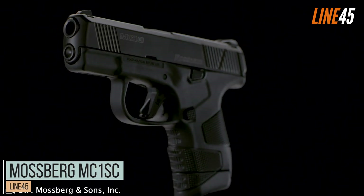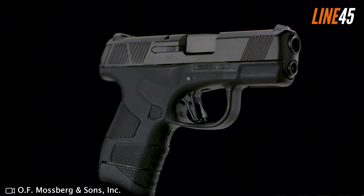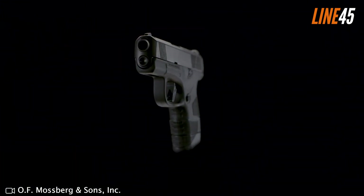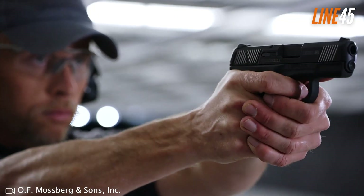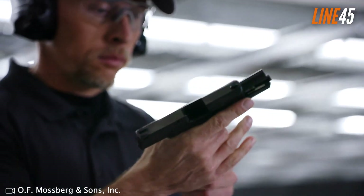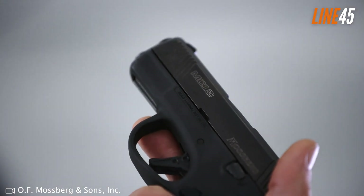The Mossberg MC1SC is an underrated pistol that is a good gun, especially for defensive applications. It is reliable, shoots fast, and operates seamlessly. Plus, it has the size and weight that you can carry all day. Starting at about $425, it offers value-driven performance. Despite having the appearance of a standard subcompact pistol, the Mossberg MC1SC has some unique perks — it has a single-stack construction, features a locked breech mechanism, and offers minimal recoil.